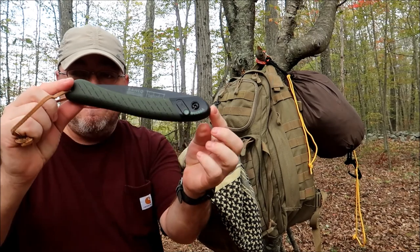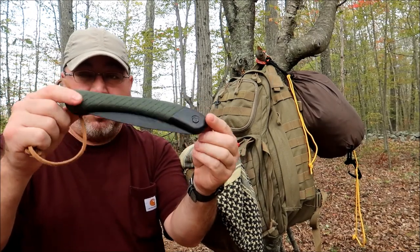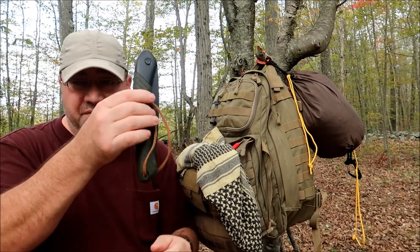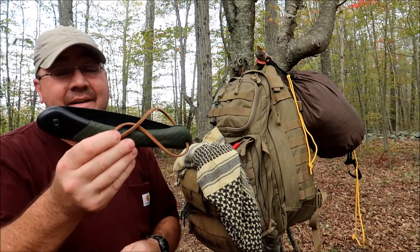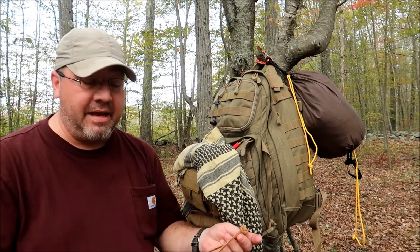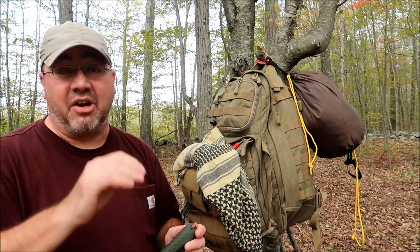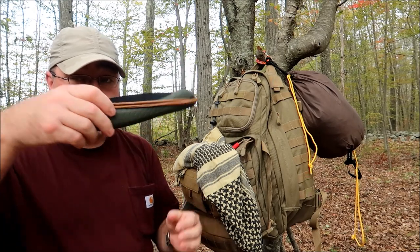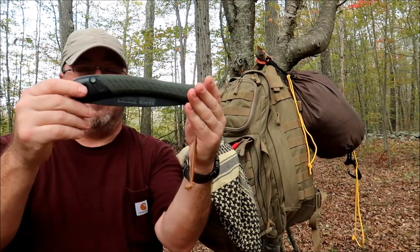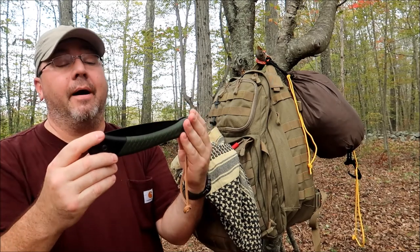One of the best small hiking or hand saws I've ever used in my life. I've used this thing from the day my buddy Gary gifted it to me and it still cuts like nobody's business. Great little saw — look how small it is. What a great saw it really is.